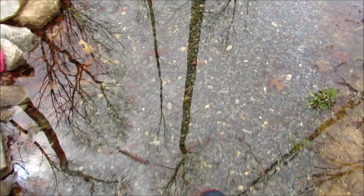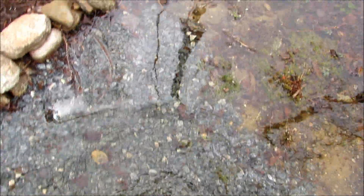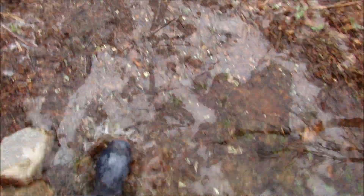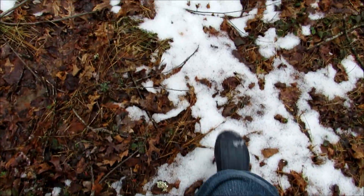With my blue boots on I walked to the rain garden. It was full of water from yesterday's rain and snow melt. I headed off into the woods where some of the snow had not melted yet.